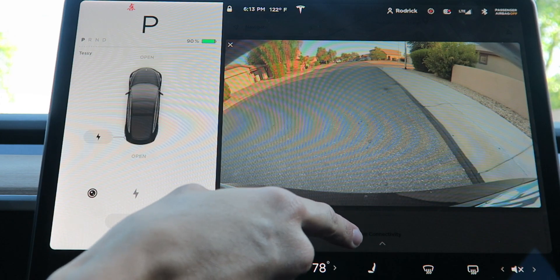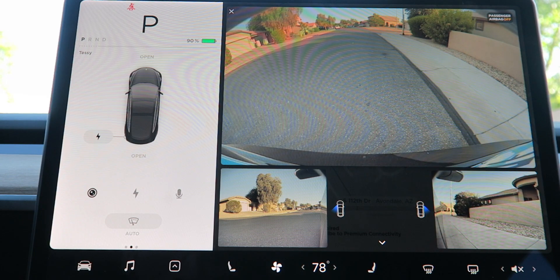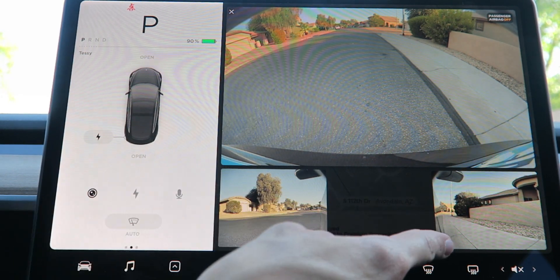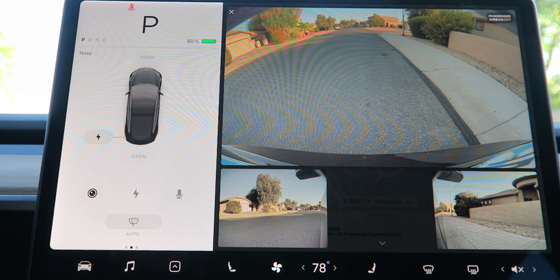Now we have the backup camera up, and on the bottom there's a little arrow — swipe up and bam! That's actually really clear too — I thought it was going to be like yellow or something. Really good quality. You can definitely see all on the right side and all on the left side; your blind spots are completely open now — they're not blind spots anymore.